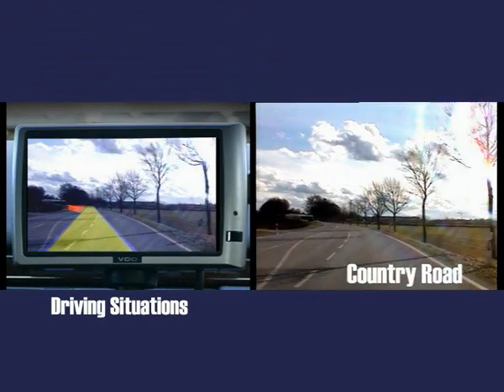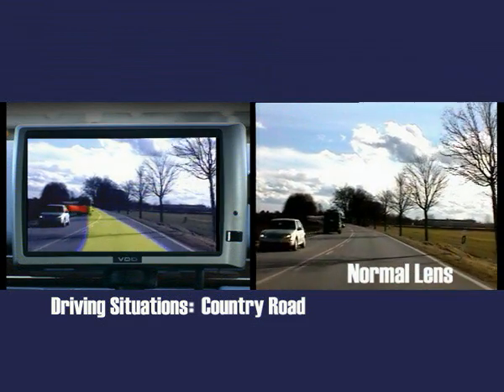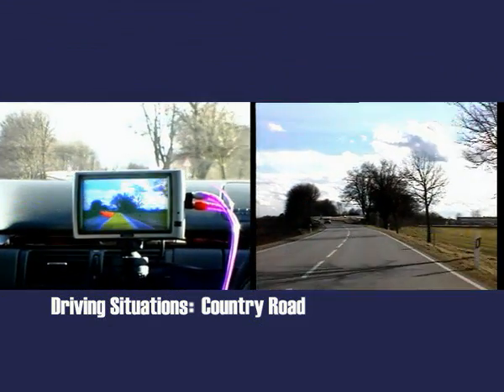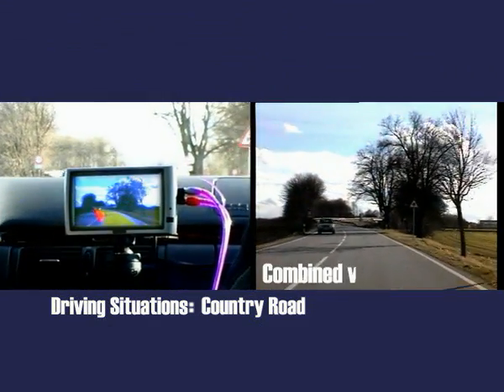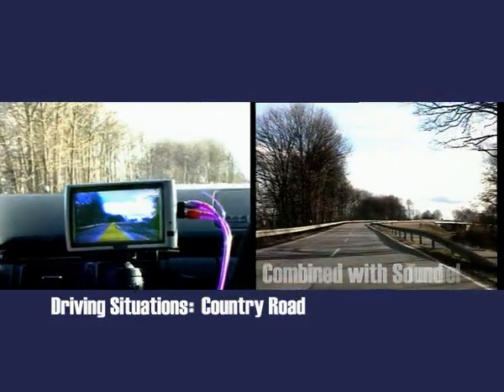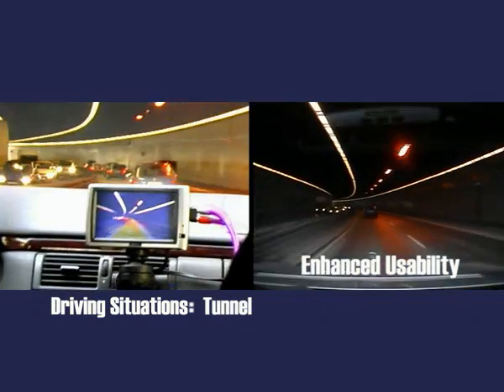On the right of this side-by-side comparison you see the scene captured by the camera mounted behind the central mirror. On the left you see the live augmented view displayed by the Livecam Navigation system. The system works well in all lighting conditions — in sunshine, at night, or in tunnels.